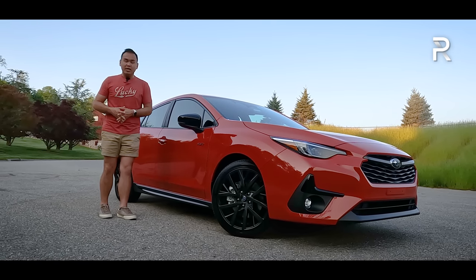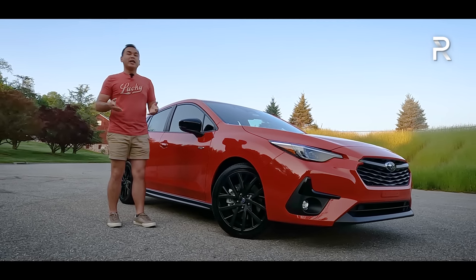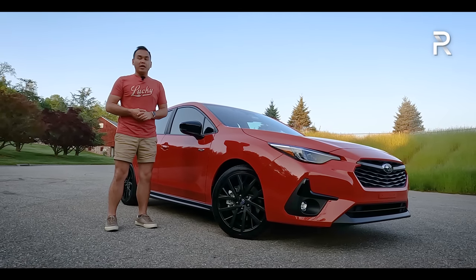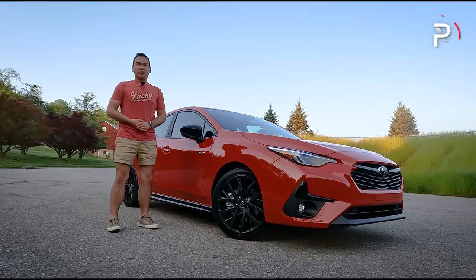Subaru has loaned me this fully-loaded 2024 Impreza 2.5 RS for the week. The big question I want answered: if you're looking for an affordable, all-wheel-drive, mainstream compact car and you wouldn't be caught dead in an SUV, how does the all-new 2024 Subaru Impreza stack up? Stay tuned to find out.